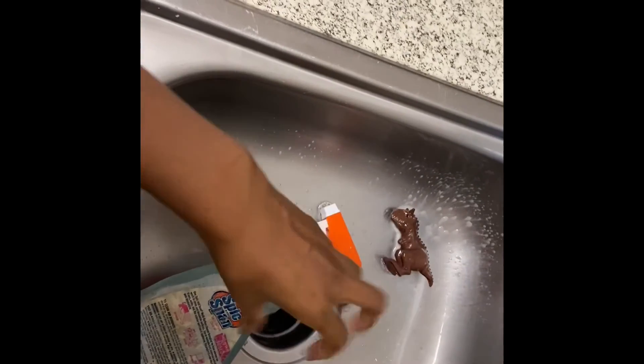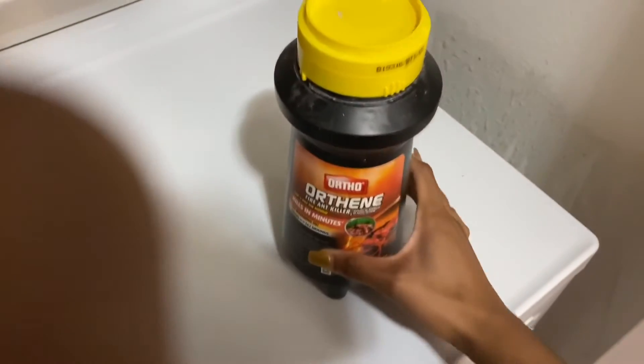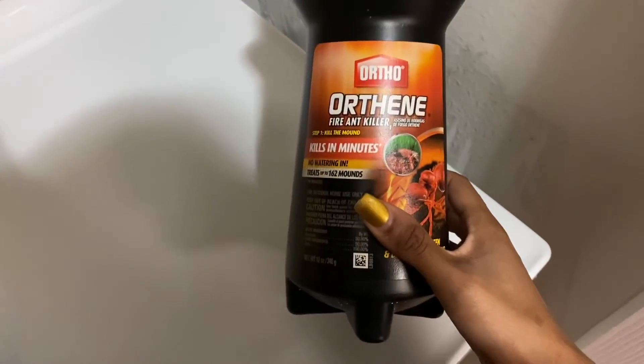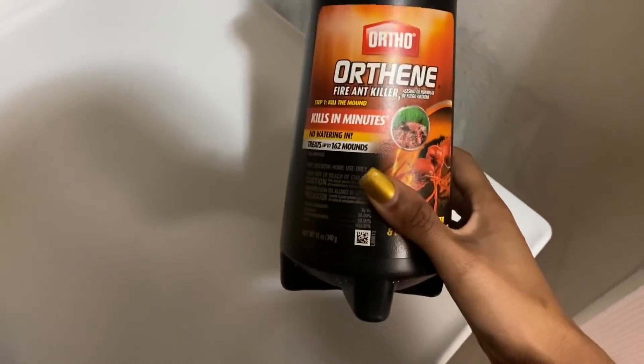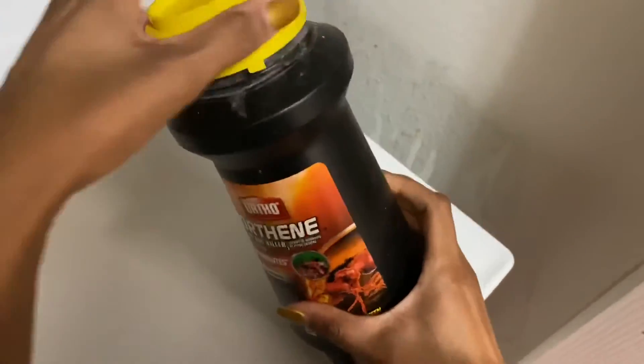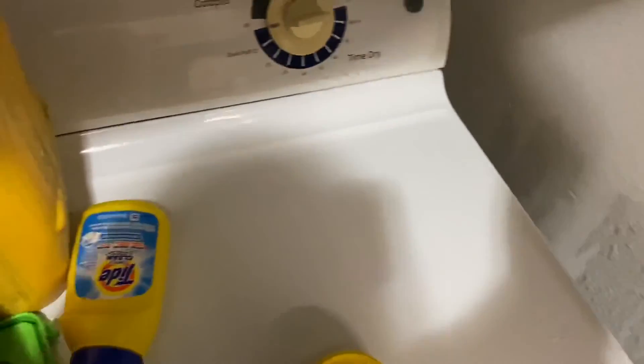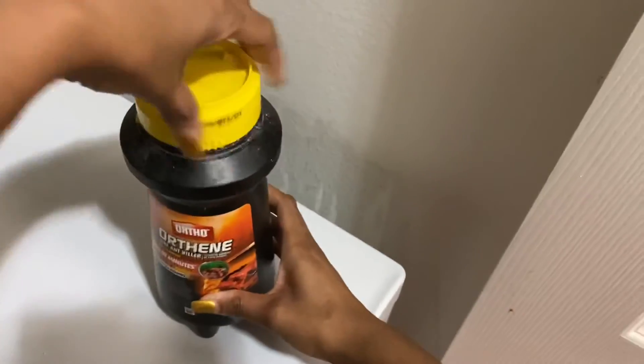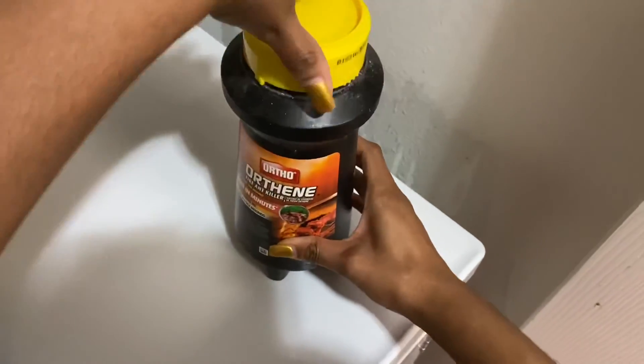This is the other product I was telling you about that killed the German roaches within a couple days. It's Ortho — kills ants, kills in minutes. I'm showing you my laundry room as an example. I poked a hole in it — please make a smaller hole. You just dust it on the corners and edges of your house like so, wherever you need it in your problem areas. It's going to smell a little like cabbage. I'm putting this in my laundry room because I have free-roam bunnies.